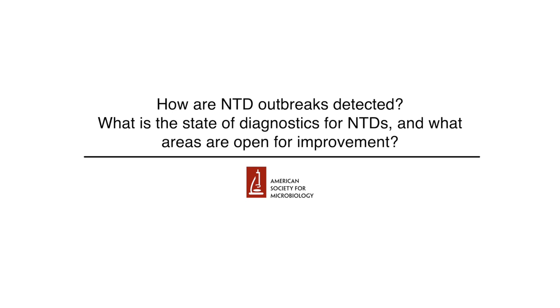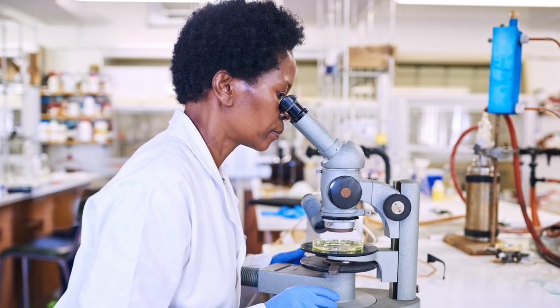How are NTD outbreaks detected? What is the state of diagnostics for NTDs, and what areas are open for improvement? Methods to diagnose NTDs are very dependent on which NTD you're talking about. You won't diagnose a soil-transmitted helminth infection the same way you would diagnose visceral leishmaniasis or Chagas disease. For a Ascaris infection, for example, one of the main ways to diagnose is still microscopy on stool samples. Microscopy is very time-consuming, requires a skilled operator, and sensitivity is often low because you need to look through many fecal smears and fecal floats to find the parasites.